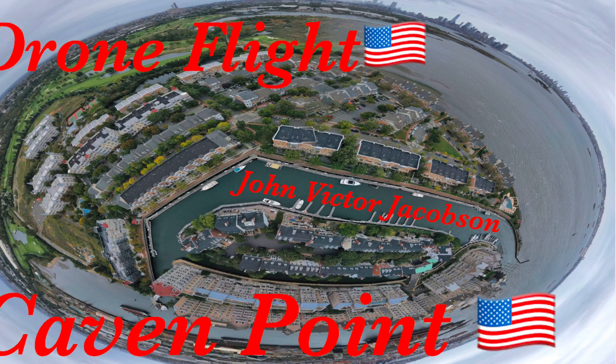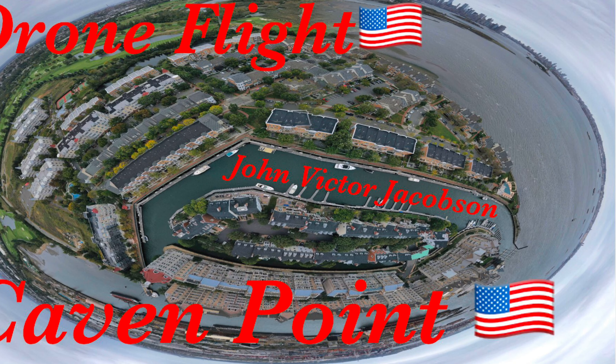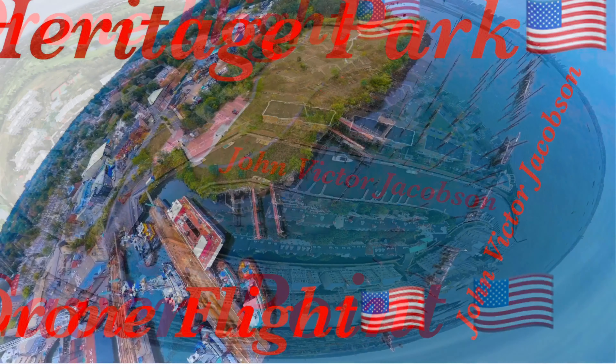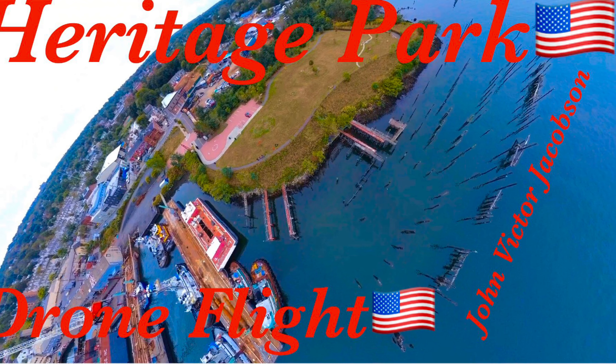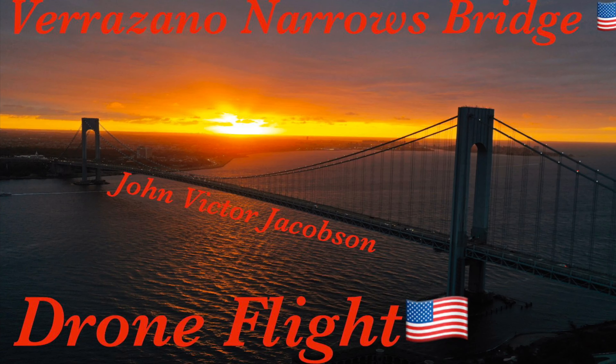So that's it, that's Caven's Point. We had a good day flying with all that activity over at Heritage Park on the Kilvan Cull and over at the Verrazano Bridge there too.